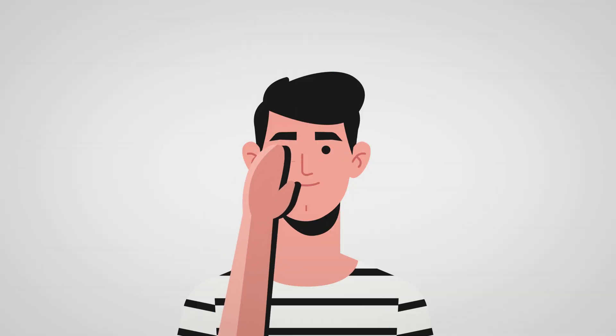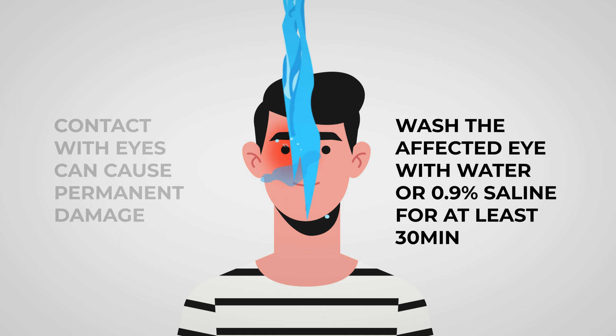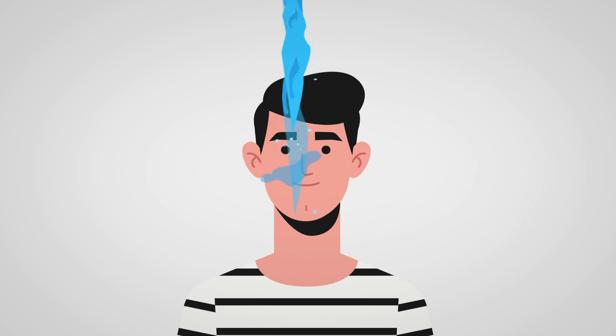Contact with eyes can cause dryness and burning and must be treated immediately. Immediately wash the affected eye with water or saline solution for at least 30 minutes or until ambulances arrive. Calcium gluconate gel can also help if neither are available.